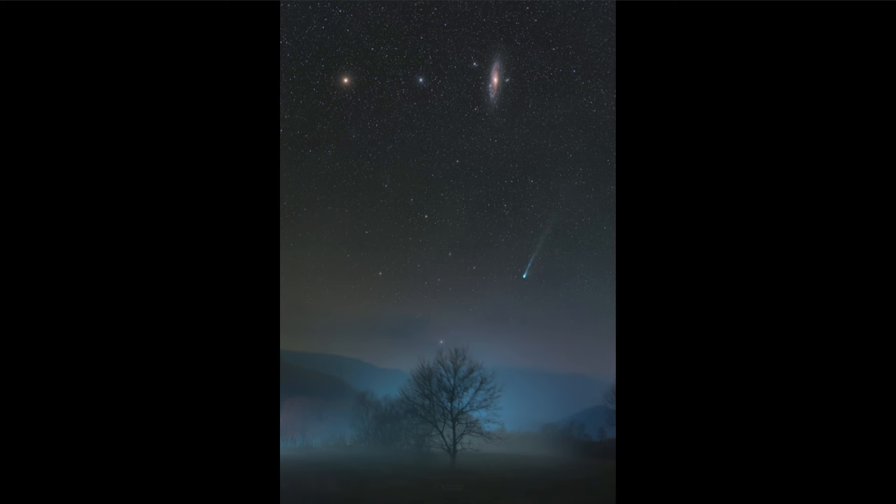Comets become more prominent for two reasons: one, being closer to the sun, and the second, being closer to Earth. So if you get a good combination of those two — when it's close to the sun it's also very close to Earth — you can end up with a very prominent comet visible in the sky.